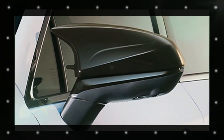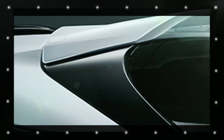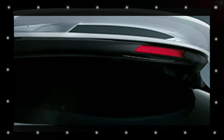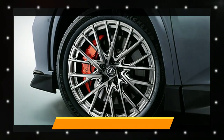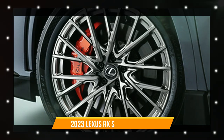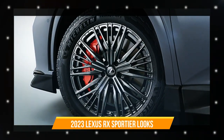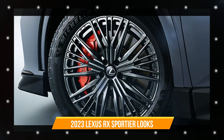TRD did not modify the powertrain. Note that the SUV produces as much as 367 horsepower (274 kW / 372 PS) and 406 lb-ft (550 Nm) of torque in its RX 500h F Sport Performance flagship plug-in hybrid trim, which also comes equipped with the Direct4 all-wheel drive system.